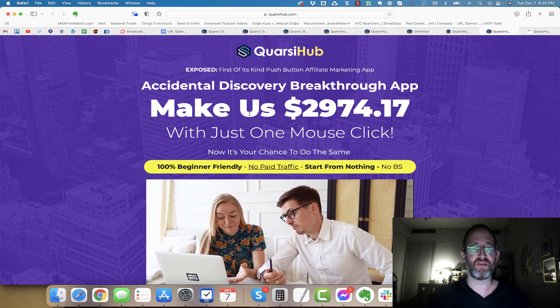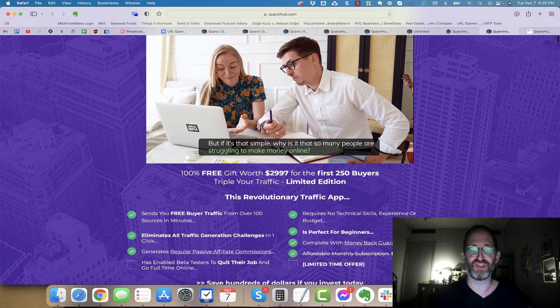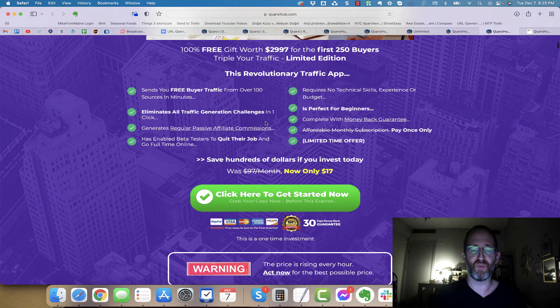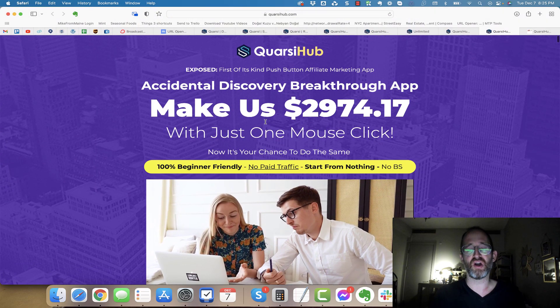Let's take a look at the sales page together. It says 'Exposed. First of its kind push button affiliate marketing app. Accidental discovery breakthrough app makes us $2,974.17 with just one mouse click and now it's your chance to do the same.' So they've got some pretty big claims here. Essentially it's a software that has a bunch of different tools in it — a page builder, marketing tools, a bunch of stuff that could potentially be useful in your business. But let me tell you this: you're not going to click a mouse button and make $2,974. That's just not going to happen.